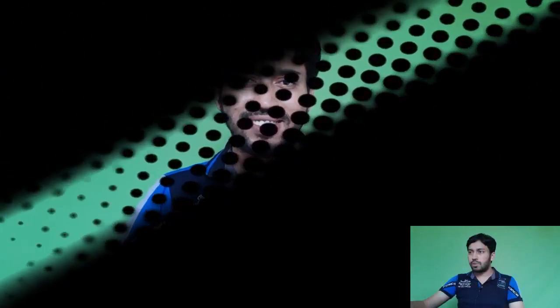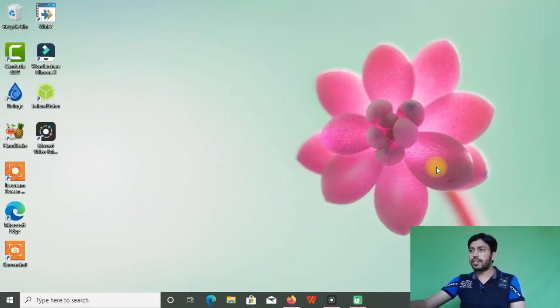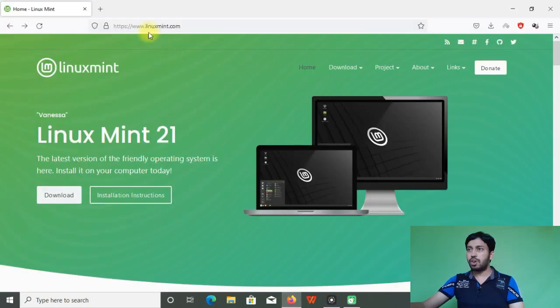If you are new to my channel, subscribe and hit the notification bell icon. Now let's look at the new features in Linux Mint 21. I'll go to the official homepage at www.linuxmint.com, where we can see that Vanessa has been released.